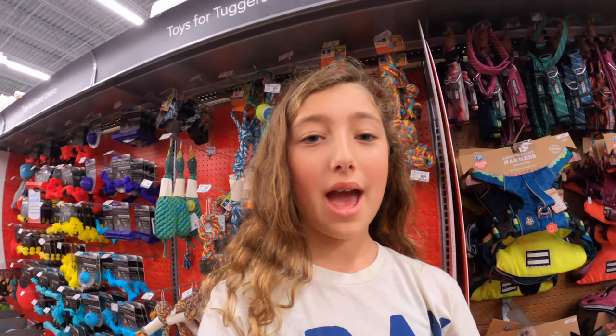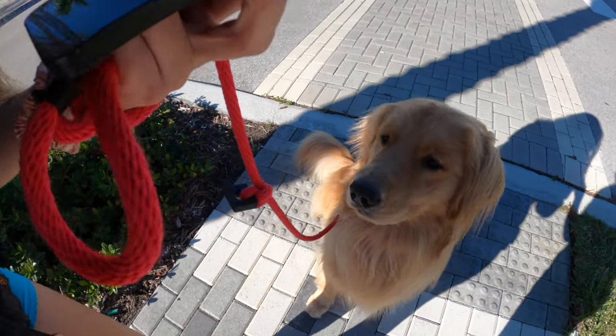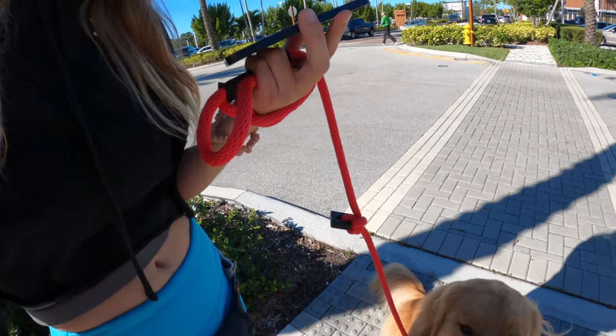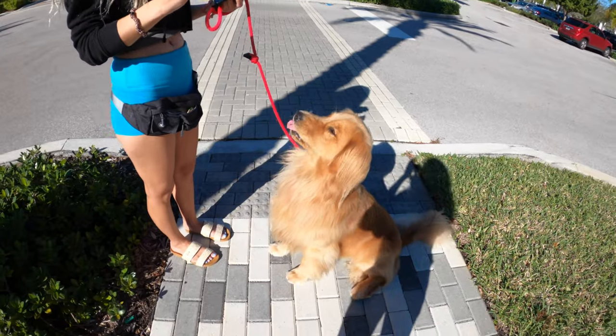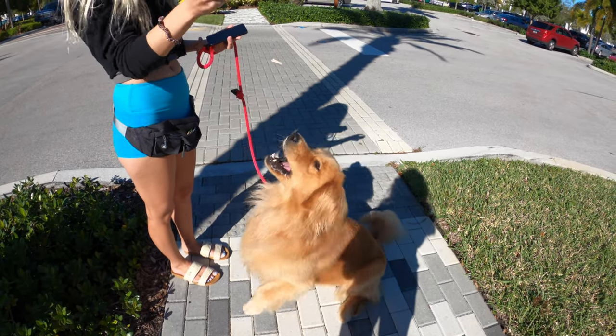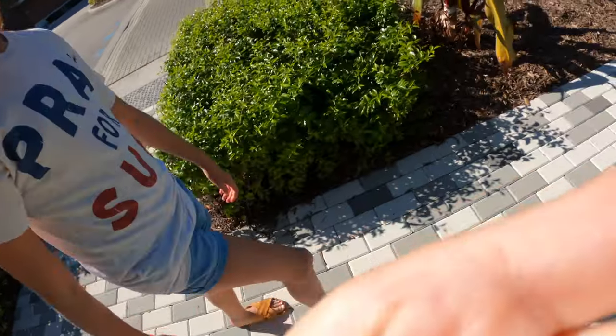The store did not have any life jackets for Gator, so we are going to check one more store. We're calling them to see if they have it. I was wondering if you guys had any life jackets for small - really small dogs - in stock. The only size they have for small dogs is a medium. So neither of the stores have small life jackets. We're just going to hold him. He fits on the first step, so it'll be fun.